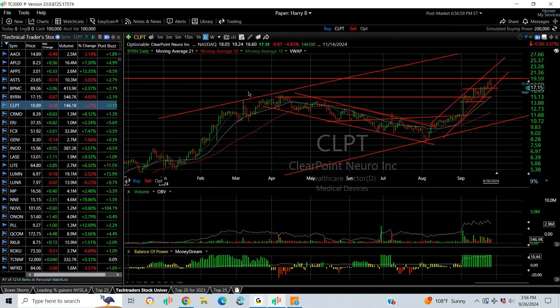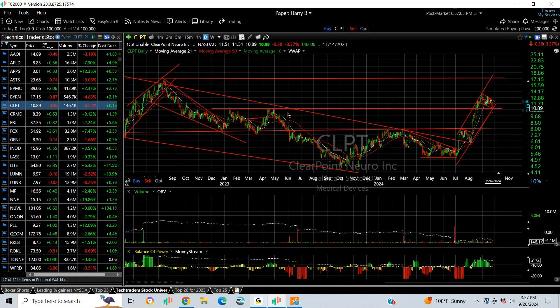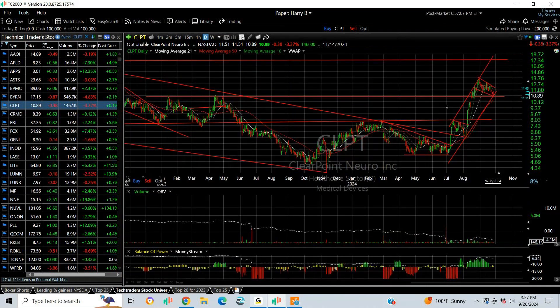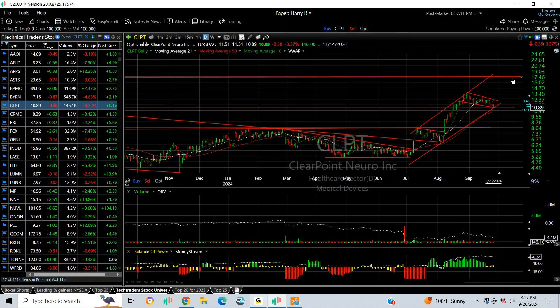CLPT is in a wave four — one, two, three, four — flag at support. I'd like to see this double top hold on the pullback after breaking out through it, and if we get a fifth wave up, the target might be mid to high teens, more like 17-18.